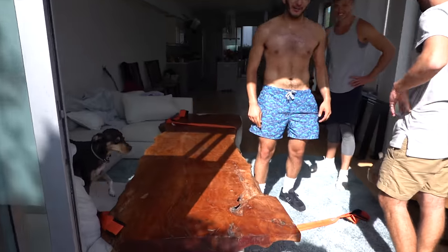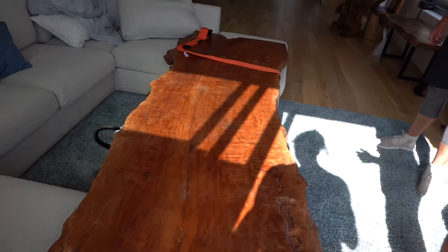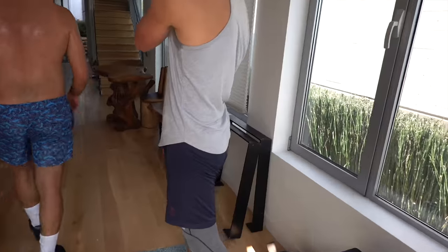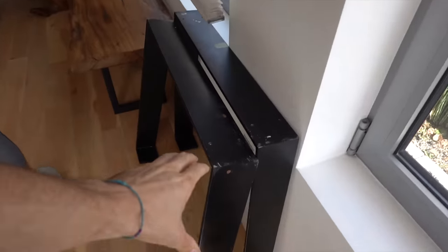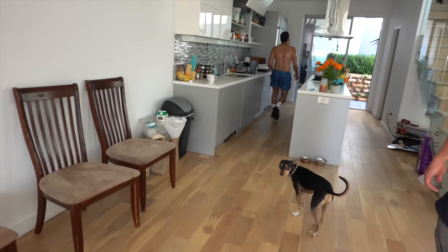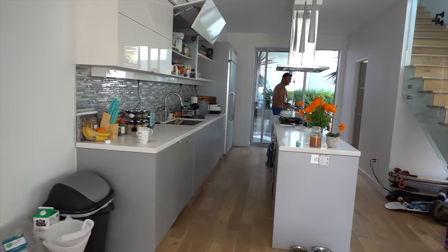Wow, we made it! We're neighbors now. We flipped it upside down — these are the legs we're going to screw in, and then it's going to go right here. Is this your first time here, Amal? It's a nice pad, isn't it?